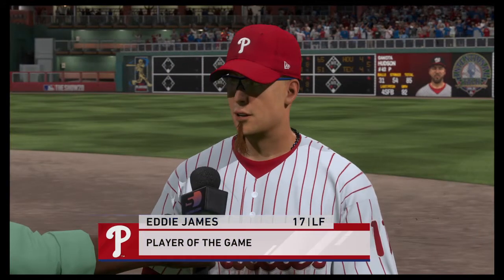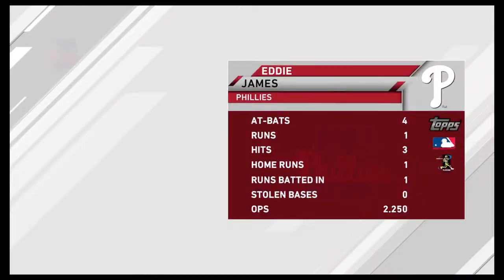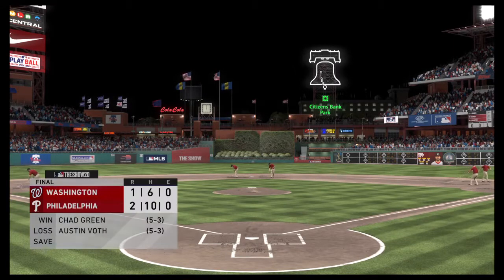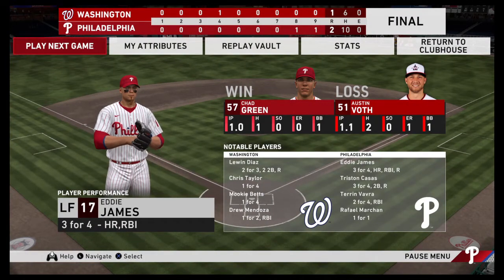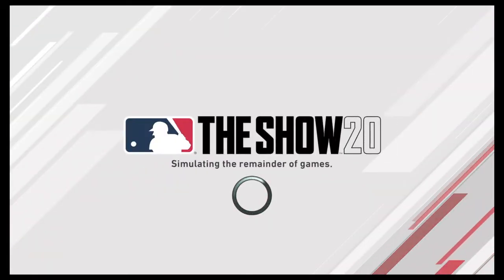In a close game like this, you look for that one guy who produced when it mattered most — and this is the guy. He's our top player of the game. No question, he was a tough out up there — ended up collecting three knocks, including a home run. Without him in the lineup, I think this might have been a different story. Close one tonight — 2-1 the final score. Philadelphia came through when it mattered in the ninth on the way to the win. Chad Green earns the victory out of the bullpen, his fifth.